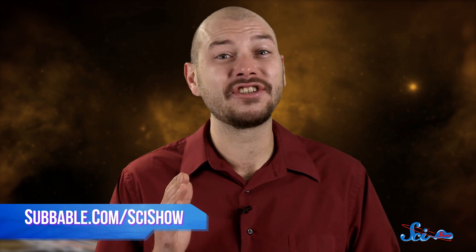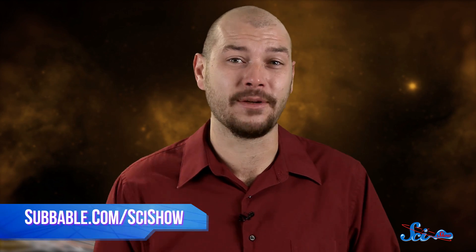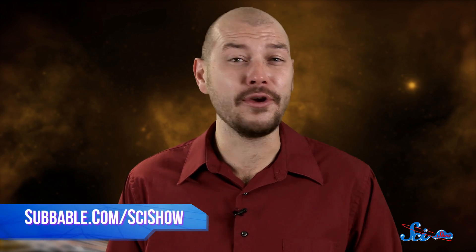Thanks for watching SciShow Space News! If you want to keep exploring the universe with us, check out subbable.com/scishow to learn how you can help support us. And don't forget to go to youtube.com/scishowspace and subscribe!